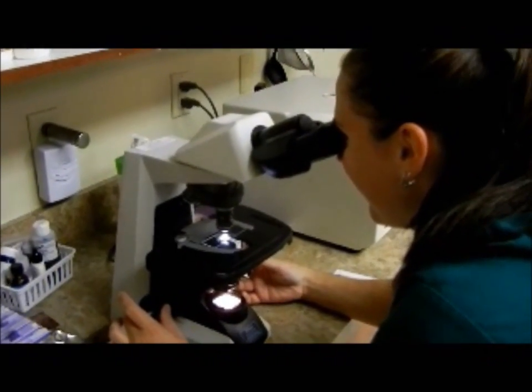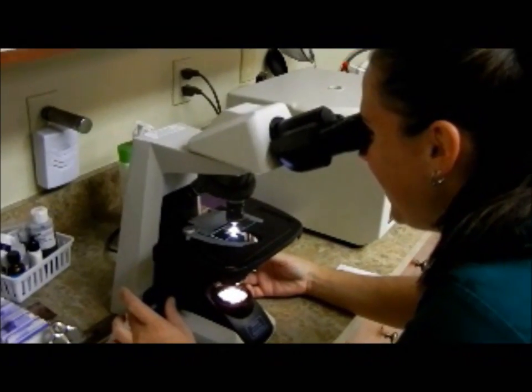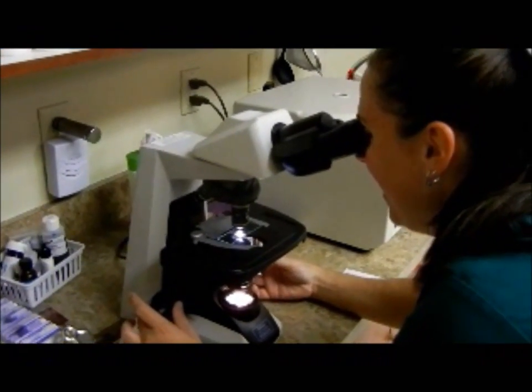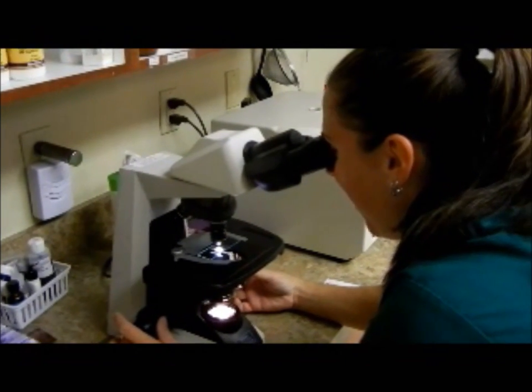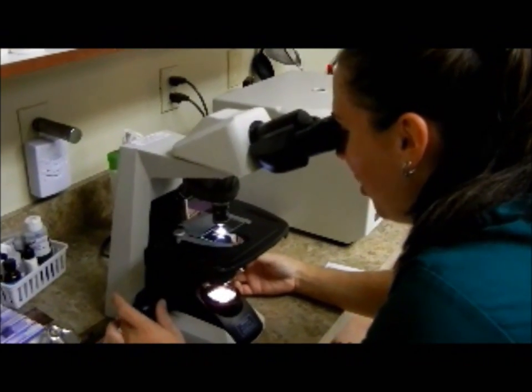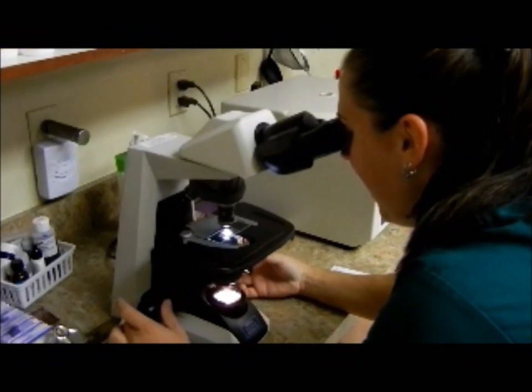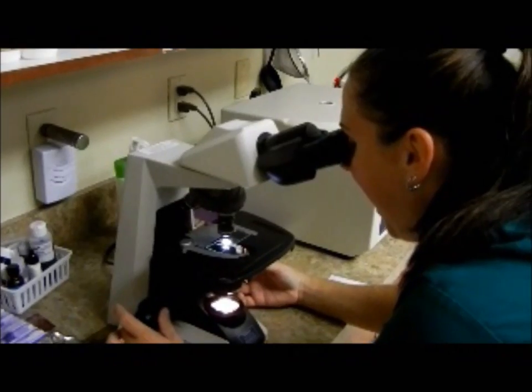You have a pretty good idea of what's going on, and that's why we call you nurses and not techs. I always feel like 'techs' is really not the right word because you guys know a lot about science. Well, you've got to know, because you've got to also follow up with the other staff and we all help each other out. So you're pretty confident that's what you see.